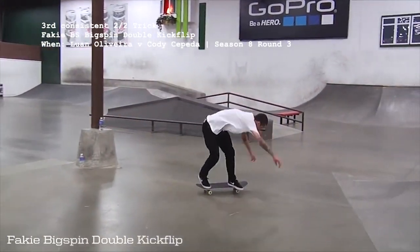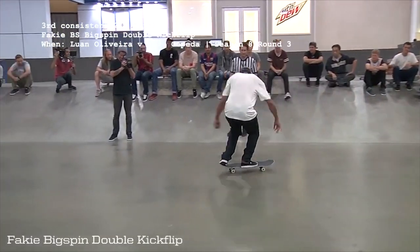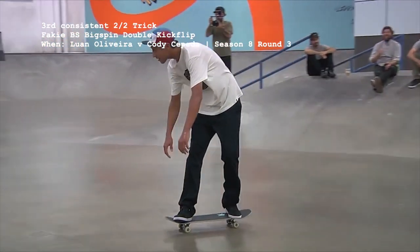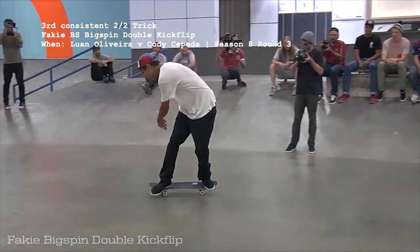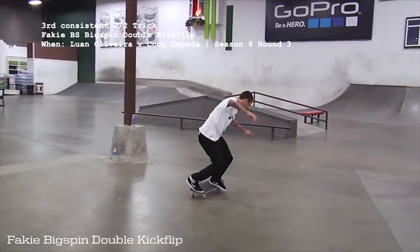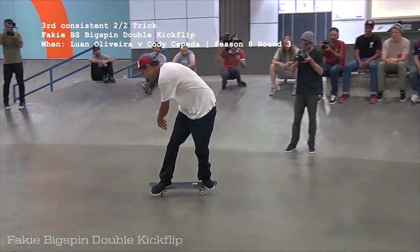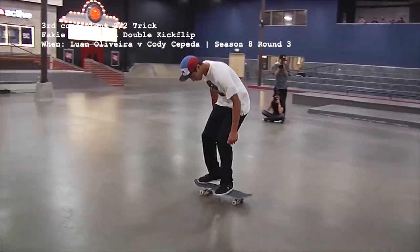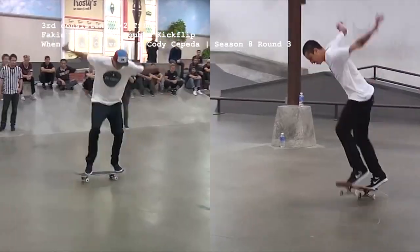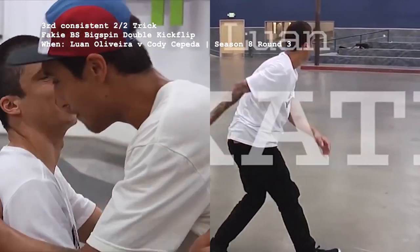The other fakey trick that's only been done twice but has a perfect 2 for 2 consistency is the fakie big double flip, from season 8's intense 3rd round battle between Luan Oliveira and Cody Cepeda. Cody made a miraculous comeback in this matchup — it was after him landing the fakey bigspin double kickflip that Luan missed the fakey varial heel flip, gifting Cody the chance to take home the win.